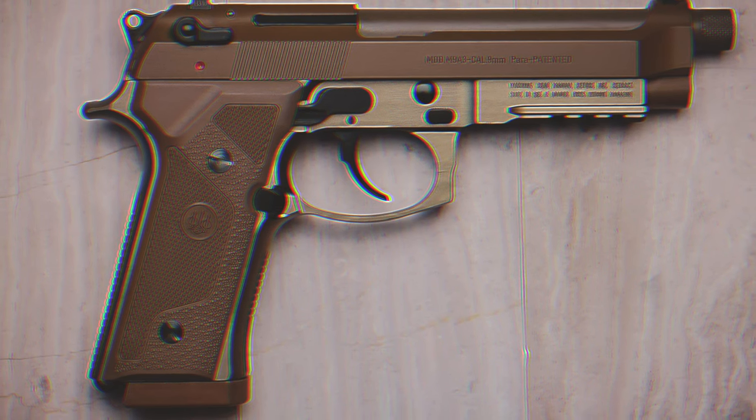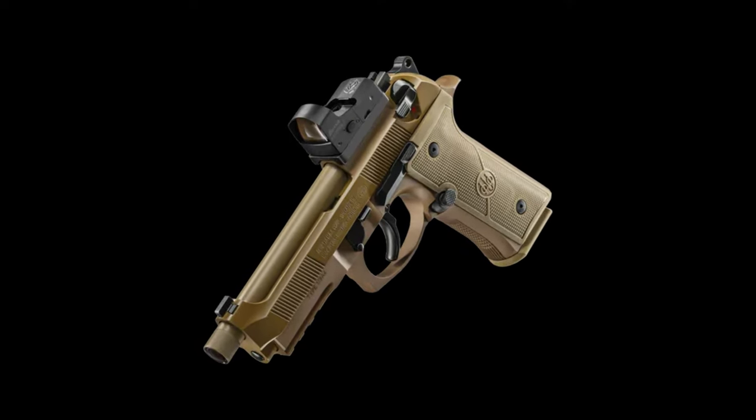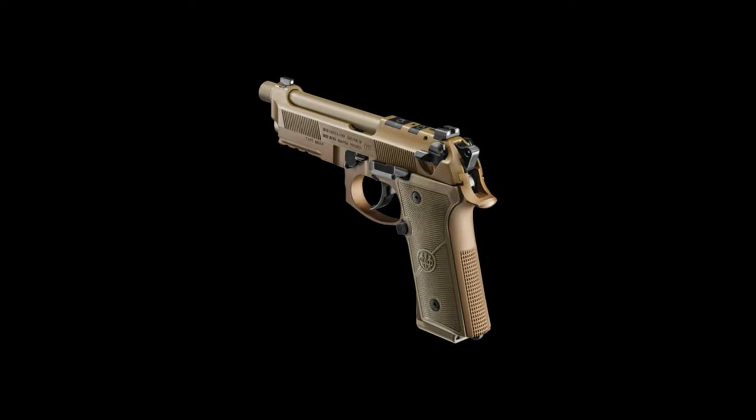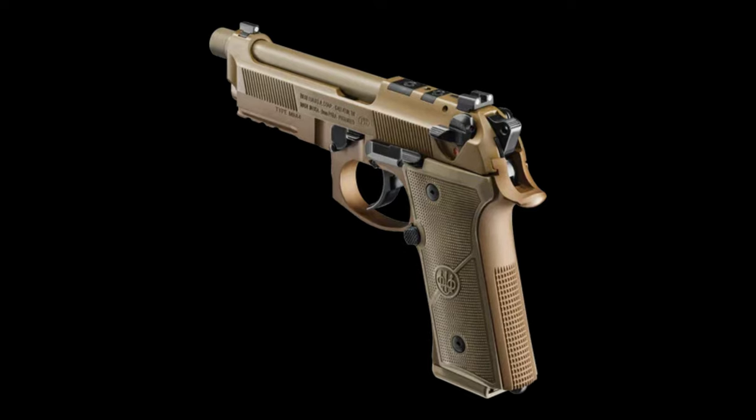Overall, the Beretta M9A4 Centurion is a premium handgun that offers exceptional performance and reliability. Whether for home defense or range shooting, this next-gen pistol is a standout choice for discerning gun owners.